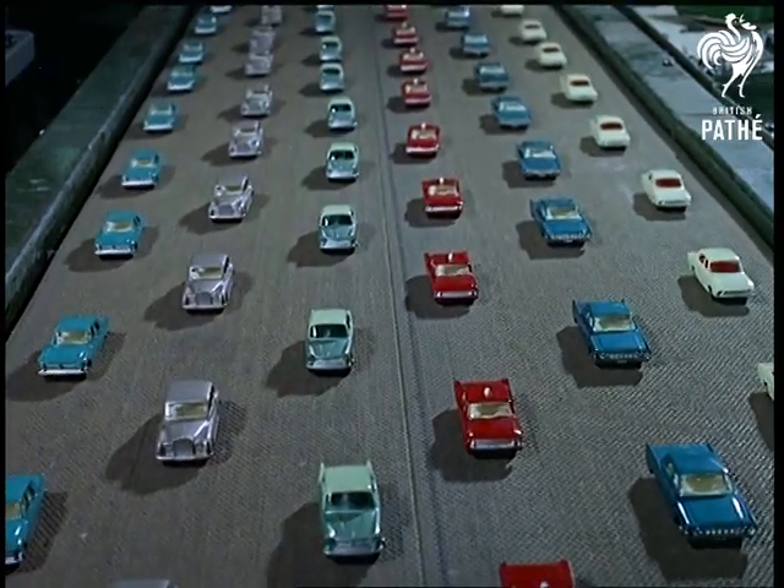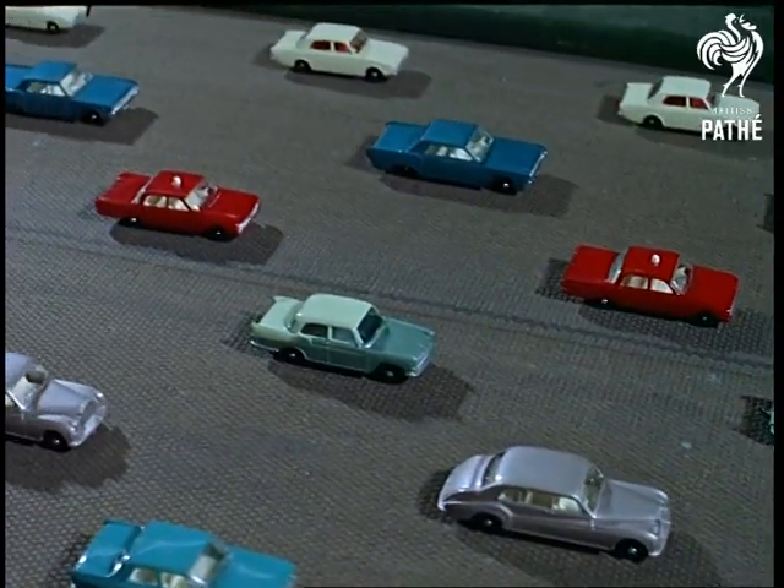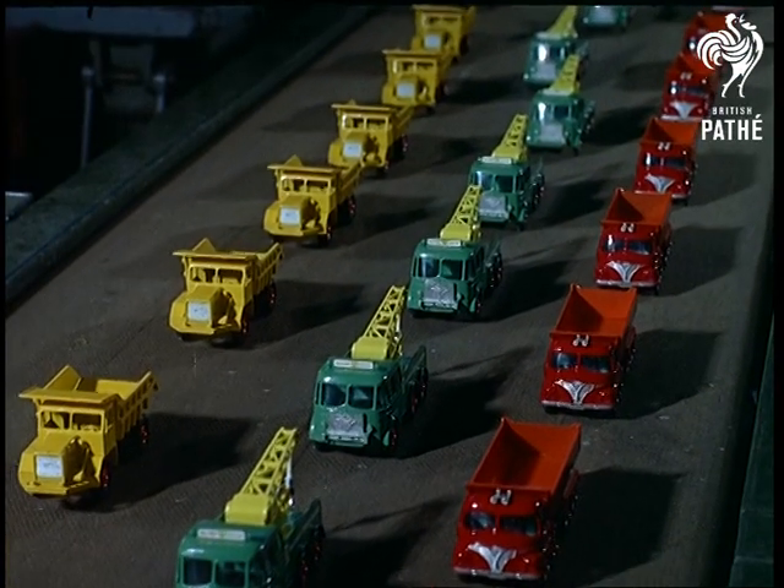It all began on a production line of glitter and promise. Even these matchbox replicas of their expensive big brothers start life like that at a Hackney factory.